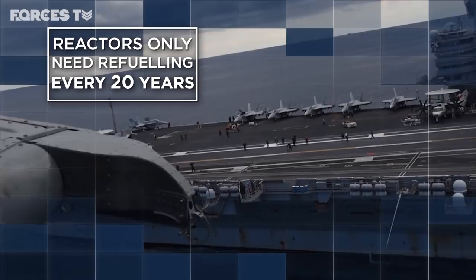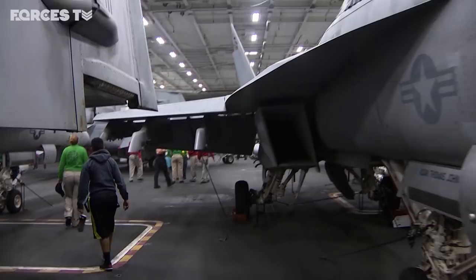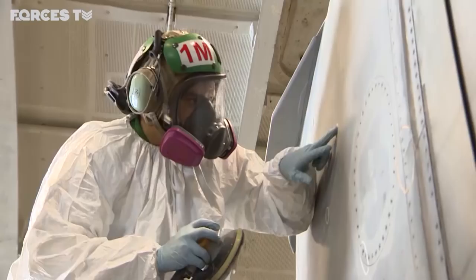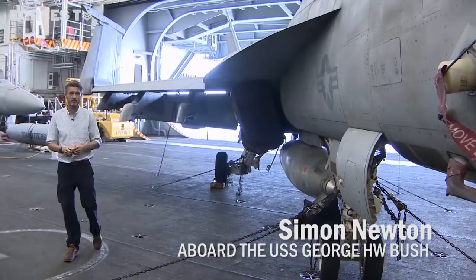Bush's firepower comes from her squadrons of F/A-18s. Around 50 operate from the carrier day and night — a mix of Hornets and the more modern F/A-18 Super Hornet. Below in the ship's vast hangar, hundreds of engineers maintain the aircraft and keep them mission-ready. This is the second time the George H.W. Bush has deployed to the Gulf. Back in 2014, she was the first American warship to launch airstrikes against Islamic State.